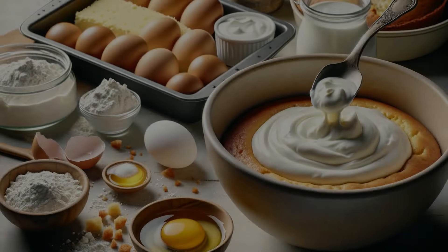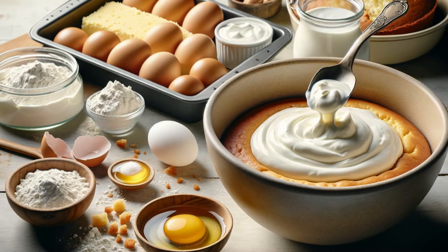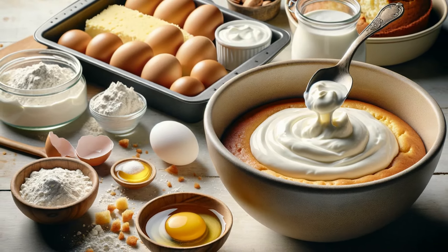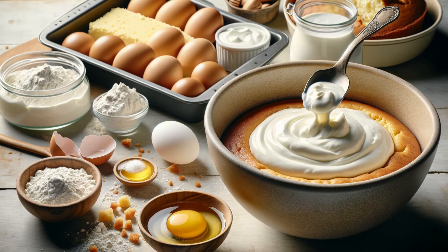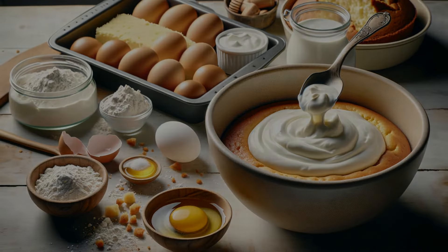Greek yogurt is a creamy and protein-rich alternative to butter. Use it in a one-to-one ratio to add richness to your baked goods while cutting down on fat. Your cakes will be deliciously moist and healthier too.